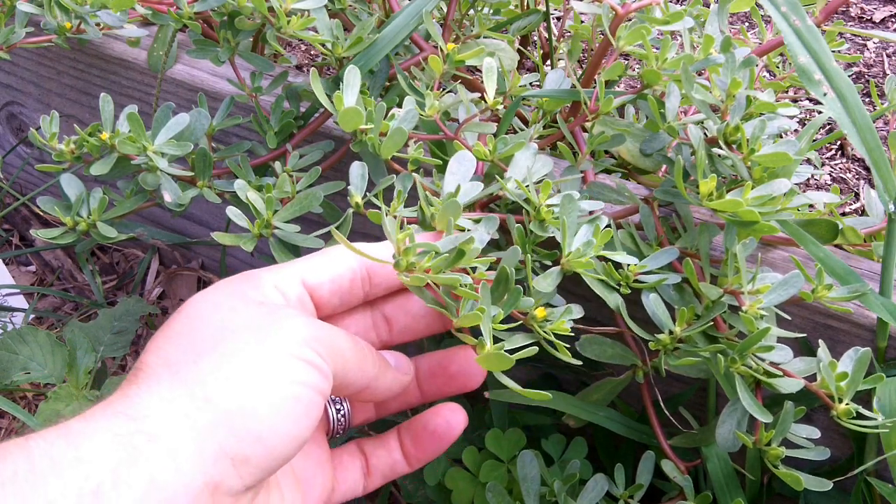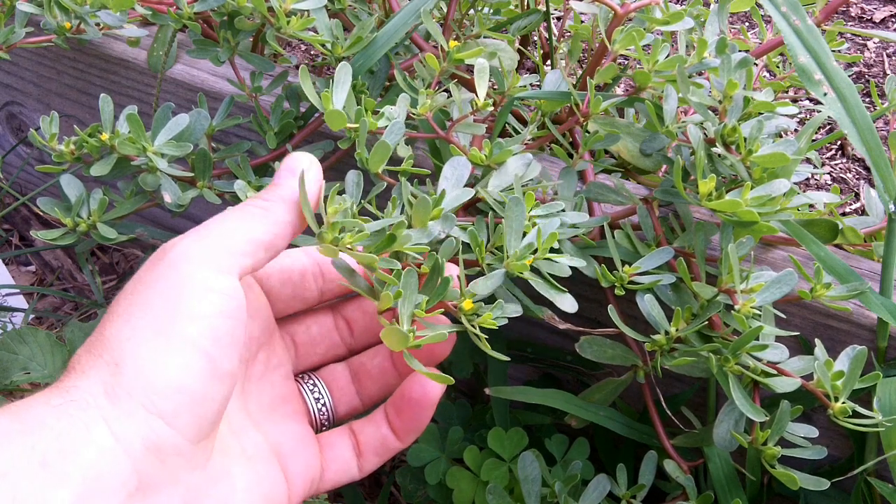Here is some purslane growing in a garden. It also likes sidewalk cracks and other disturbed areas.